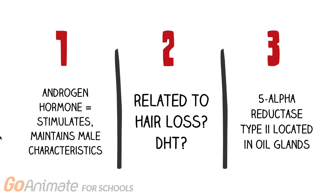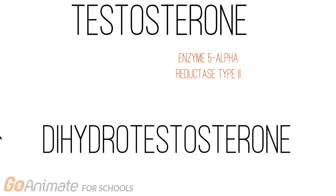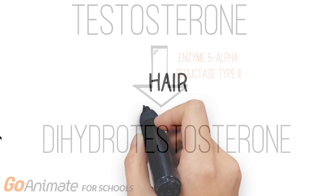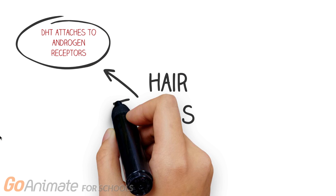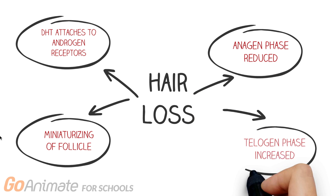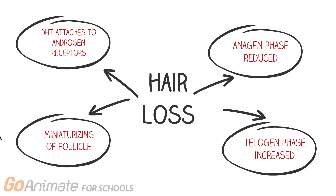The enzyme 5-alpha reductase, type 2, located in the hair follicle's oil glands, permits the conversion of testosterone to DHT. DHT attaches to androgen receptors on the hair follicle and causes miniaturizing of the follicles. However, the exact mechanism remains unknown. With male pattern baldness, the anagen phase, which is the growing phase for hair, is reduced. Since the growing phase is shorter, the hair length will not be as long, and will therefore lead to a longer telogen phase, which is the dormant stage.